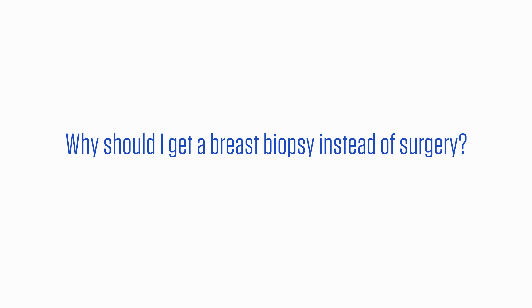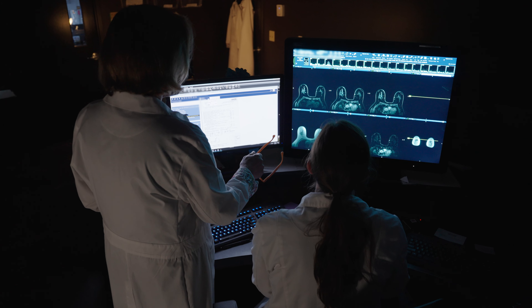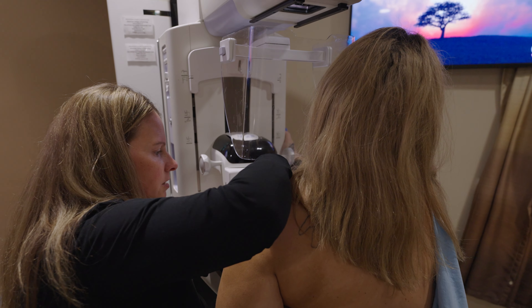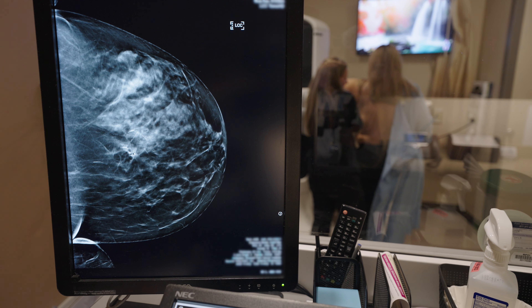Why should I get a breast biopsy instead of surgery? A breast biopsy is a quick, accurate procedure that will tell us whether a breast lesion is cancer or not, and whether the area can be left alone or needs further management. If breast surgery is needed, a biopsy performed ahead of time lets your doctor know exactly what type of surgery to perform. If your breast biopsy is benign, you will likely not need surgery — we do typically recommend a follow-up breast MRI in six months. We hope this video gives you an outline of what to expect from an MRI-guided breast biopsy. If you have any questions or concerns, reach out to the Breast Imaging Center at the number below.